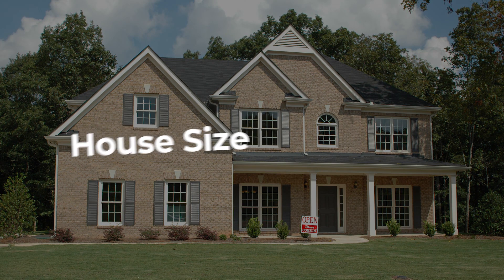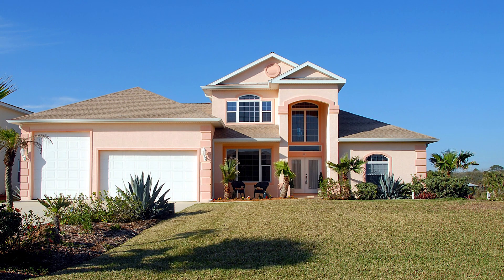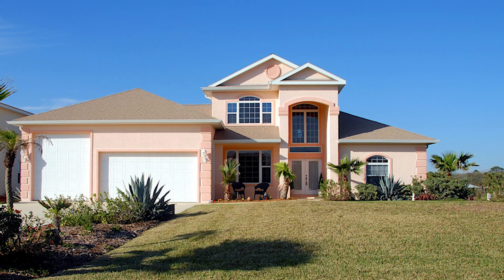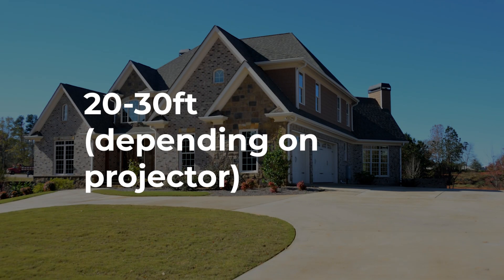House size. One important thing to bear in mind is that the further away you move your projector from a surface, the bigger the projected image gets. If you have a large house — and by large I'm talking 40 to 50 feet plus in width — to cover the whole thing with one projector you will need a fairly long front yard, probably at least 20 to 30 feet depending on the projector you use.